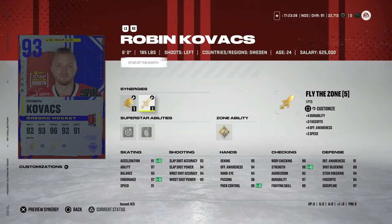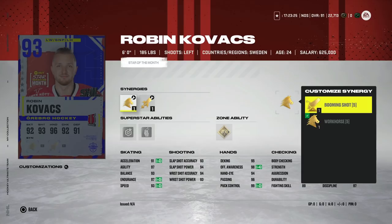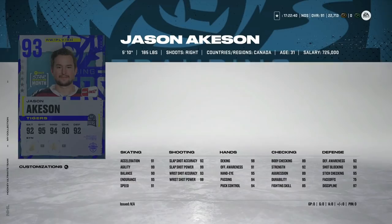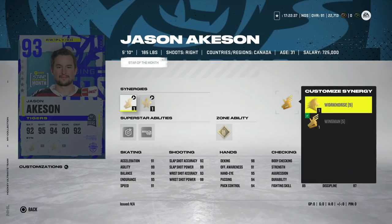On to the new Stars of the Month. We've got the 93 Robin Kovacs with Fly the Zone and Workhorse — 93 speed, 91 acceleration. He's got Close Quarters as well as Make It Snappy and Snipe, both of which got a reduction in cost. I'm curious about trying these out just to see if you can score a lot more with them, as opposed to activating all the defensive abilities we had prior to the AP update. His shot is in the mid-90s — not a bad left-handed winger if you can get Workhorse and Fly the Zone active.